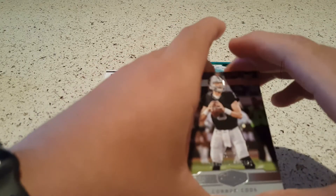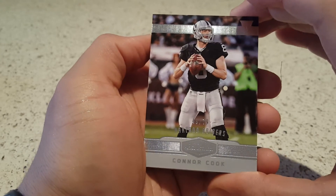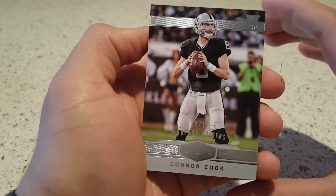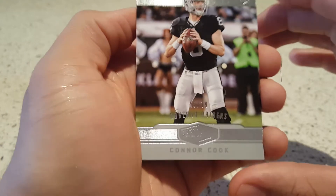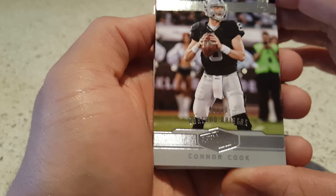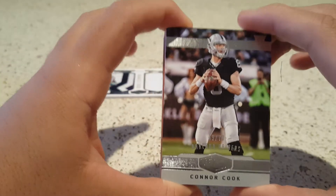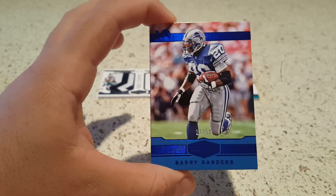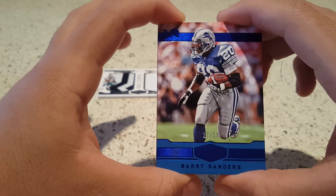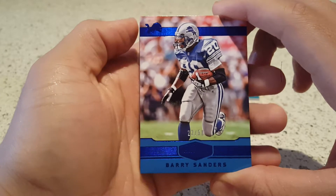First card we get is a Connor Cook — Raiders — 49 of 79. Cool, Connor Cook. He has a pretty good future ahead of him if he can stay healthy. Next up, nice — Barry Sanders, 22 of 50. Like that, that's a good one.